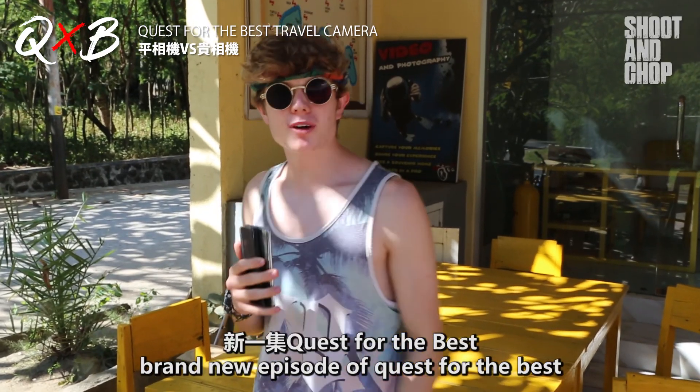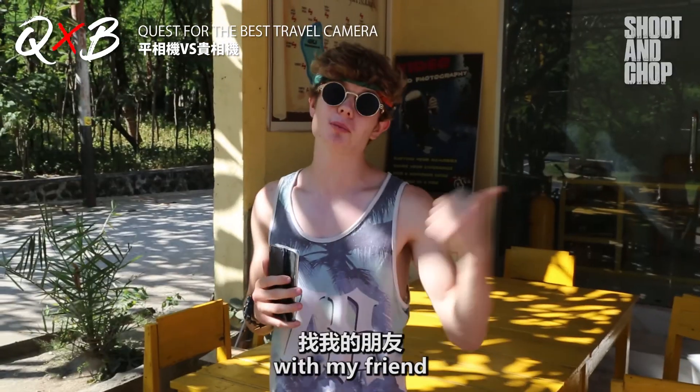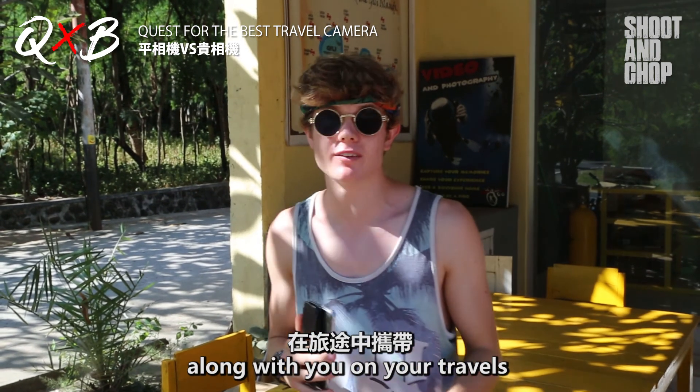Hello everyone and welcome to a brand new episode of Quest for the Best. Today we're in Lombok. I'm joined with my friend and today we're gonna be comparing what is the best camera to bring along with you on your travels.